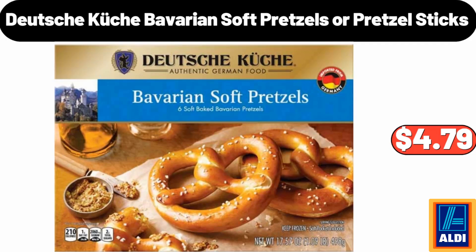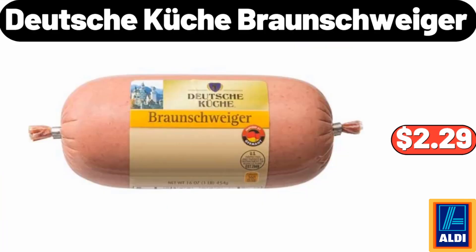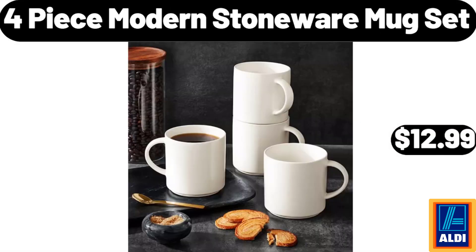Deutsche Kusch Bavarian soft pretzels or pretzel sticks, $4.79. Glass mixing bowl set of three, $11.99. Deutsche Kusch Braunschweiger, $2.29. Stoneware latte mug, $3.99. 4-piece modern stoneware mug set, $12.99.